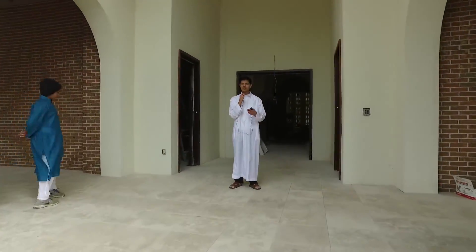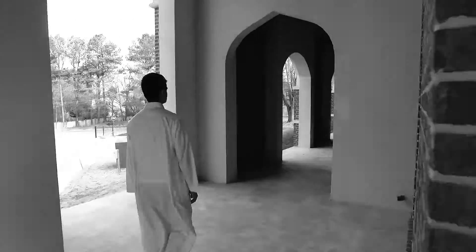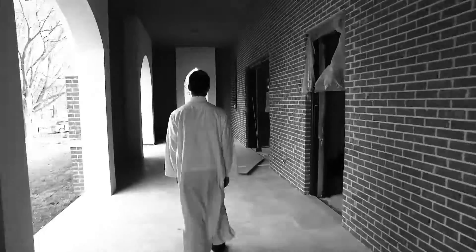To my left and right we have walkways. These walkways will make a perimeter around the masjid. All around the walkway will be shoe racks, so that shoes will never be a problem again.